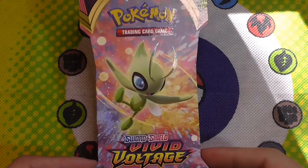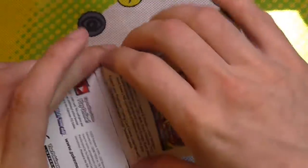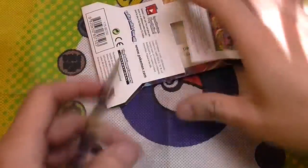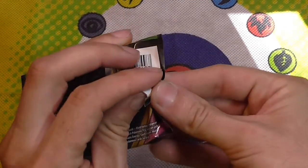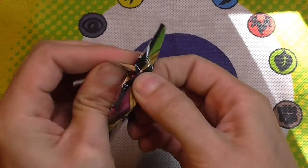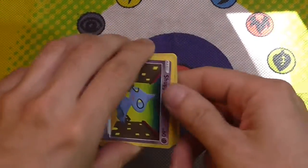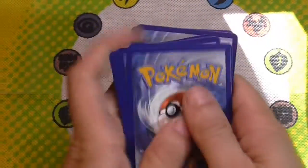Hey, what's going on guys, welcome back to Pack a Day Pokemon. Today we've got a Vivid Voltage blister pack — let's go ahead and open it up. And let's go with our lightning energy.